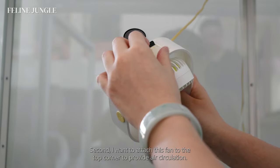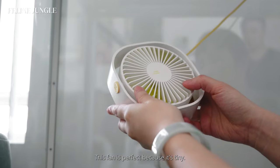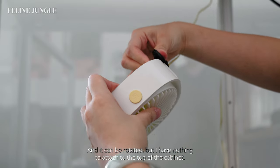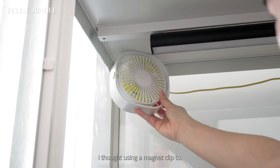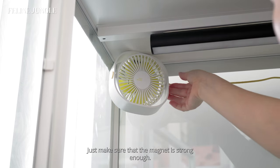Second, I want to attach the fan to the top corner to provide air circulation. This fan is perfect because it's tiny and it can be rotated, but I have nothing to attach it to at the top of the cabinet. So without additional modifications, I thought using a magnetic clip to attach it to the top is the best solution — just make sure that the magnet is strong enough.